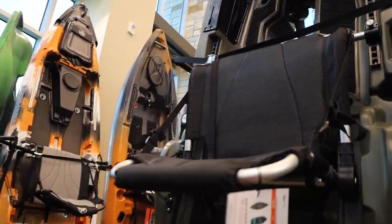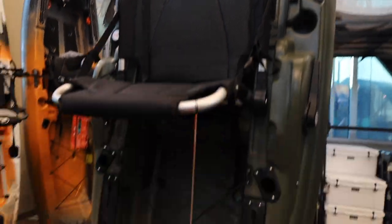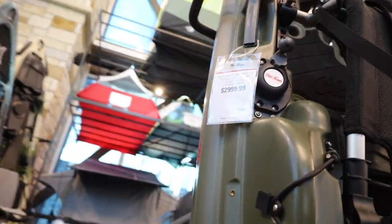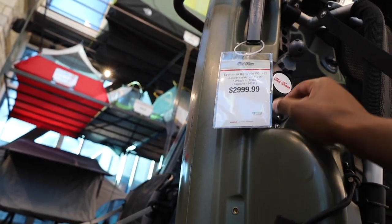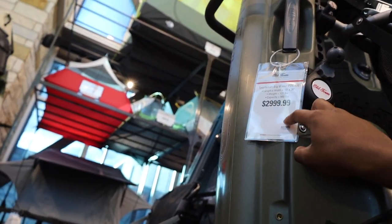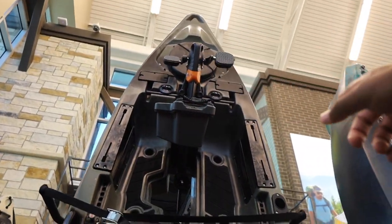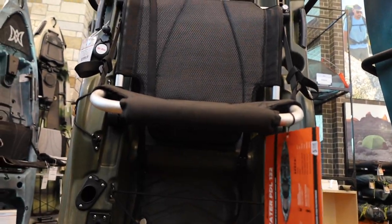That's the pedal drive. What size is this — the 136? That one is huge. 132 — so 13 feet. 122 pounds, it's $3,000. But I love that color though. That color would look good. That makes me want to kill a deer.